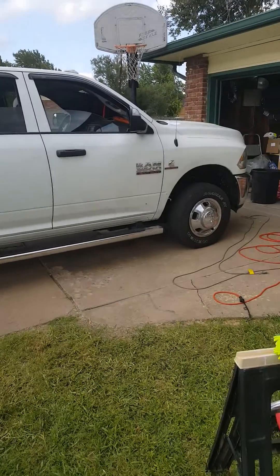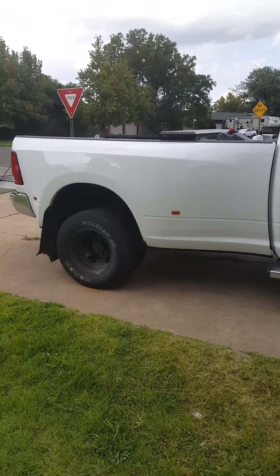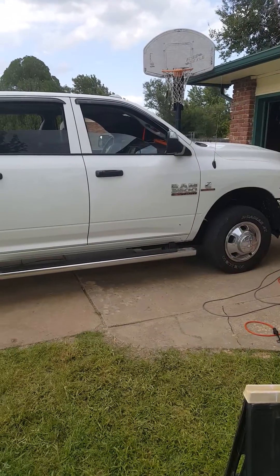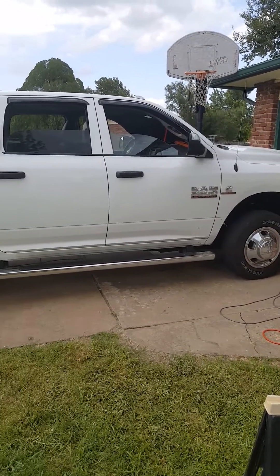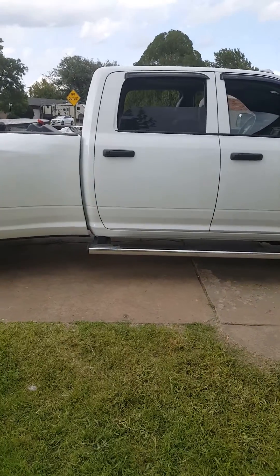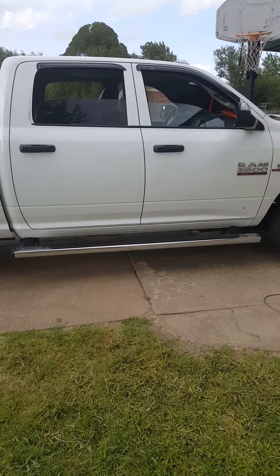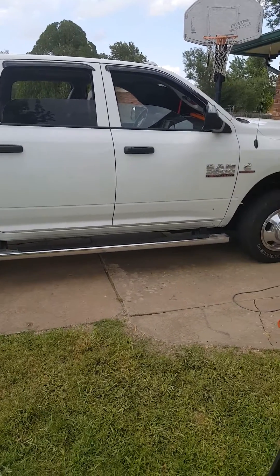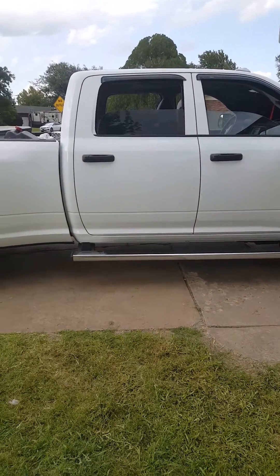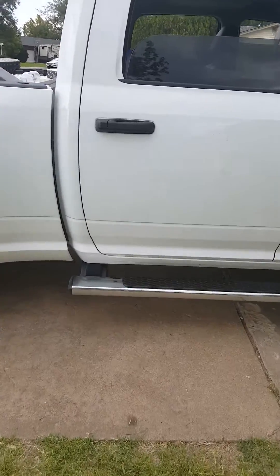This is my 2017 Ram 3500 Dually. I've been home for a few days after being on the road for the last four months. I haul RVs for a living from the manufacturers to the dealers. I bought it in March, had 1,800 miles on it when I got to Goshen, Indiana for orientation, and now I'm getting close to 66,000 miles on it.